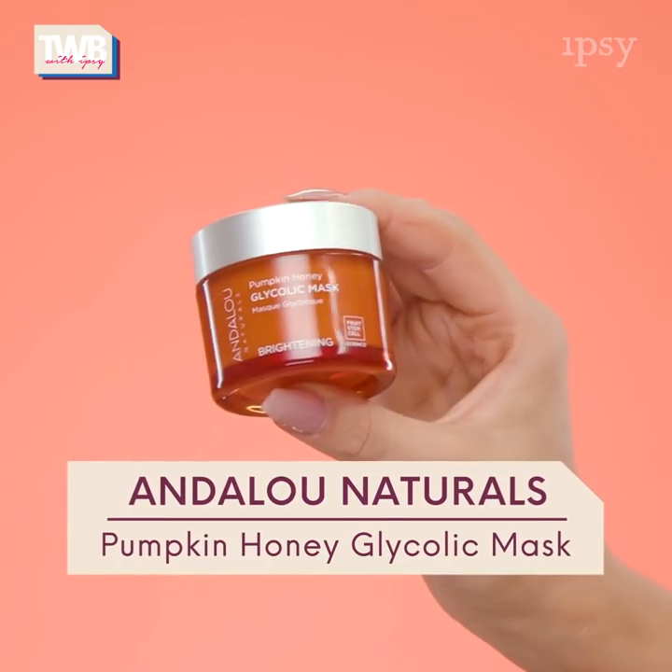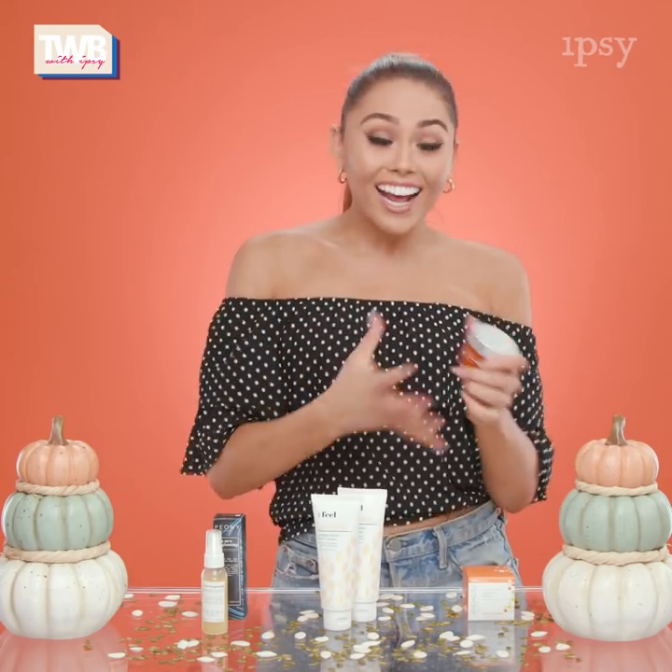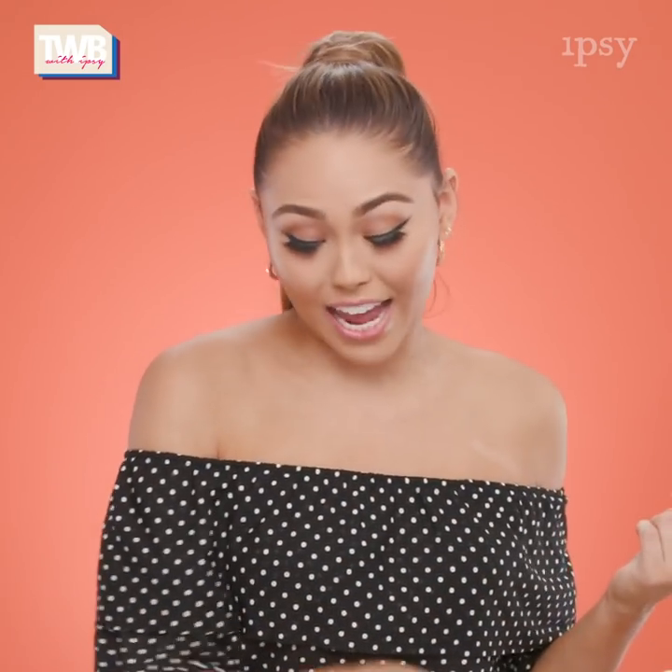It's also a vegan product. Lastly, we have a mask — you guys know I love masks, so I had to include one today. This is the Andalou Naturals Pumpkin Honey Glycolic Mask. It has fruit stem cells, vitamin C, and glycolic AHA that all work together to keep your skin looking really glowy and exfoliated. It's rich in organic pumpkin which has beta-carotene, giving your skin a revitalized glow. The ingredients work to exfoliate the skin, resurface the skin, even your skin tone, smooth out texture, and leave you with a luminous complexion — honestly all the things I always want.